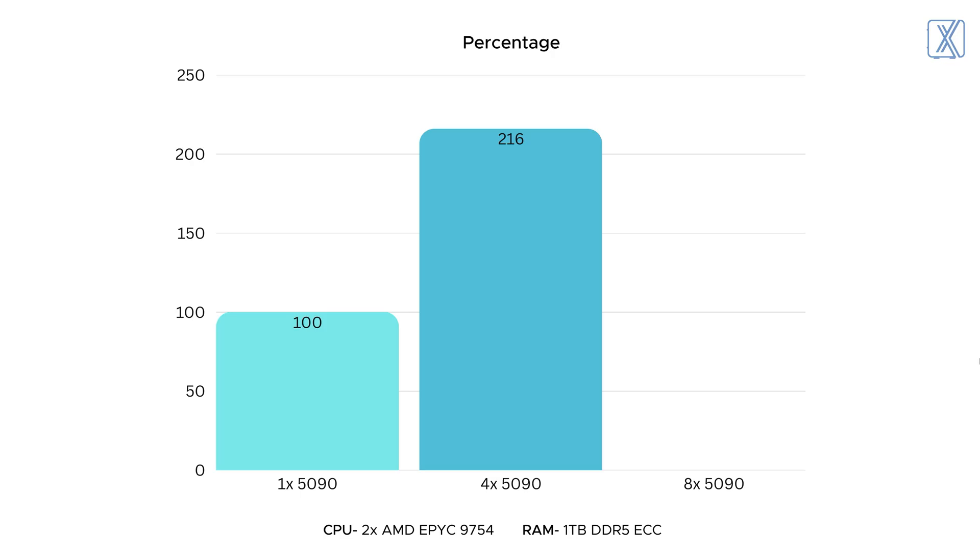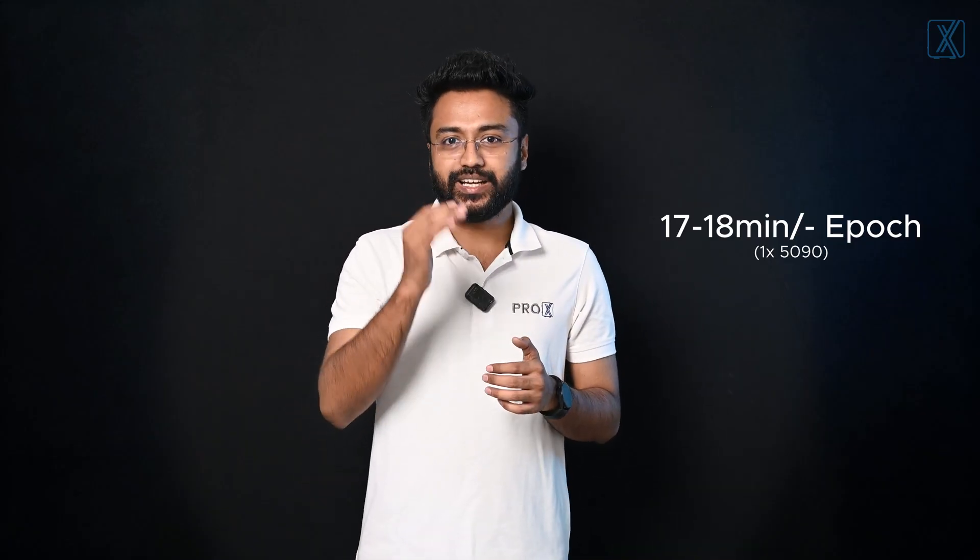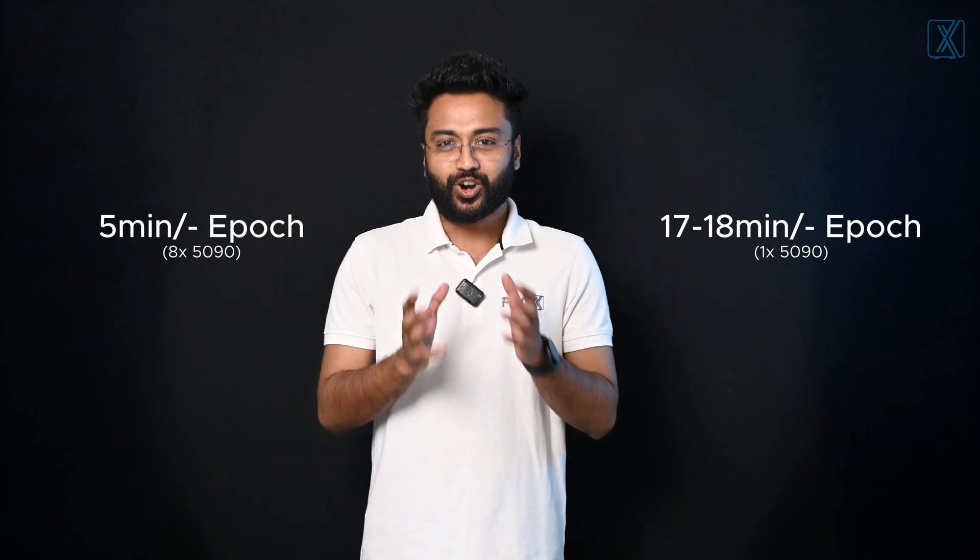But here's where it gets interesting. With 8 cards, we saw nearly a 500% increase compared to a single card. For AI training, we tested YOLO and the results were just as impressive. With a single GPU, each epoch took about 17–18 minutes. But with the 8-card setup, it came down to 5 minutes. And not only that, we could easily run 3 times larger batch sizes, which meant faster training and better model accuracy.